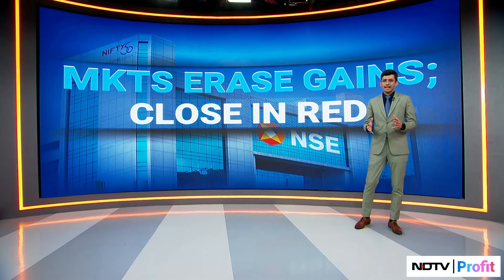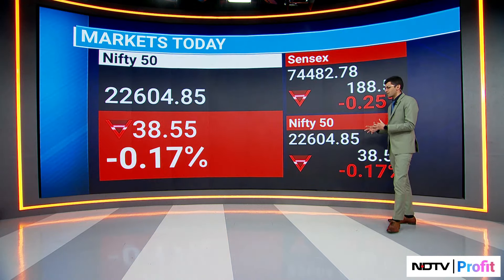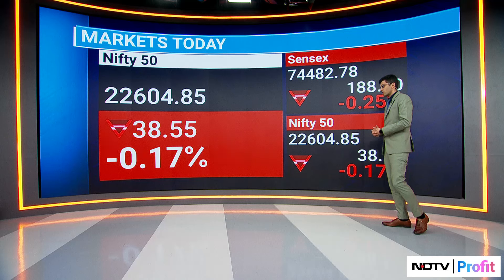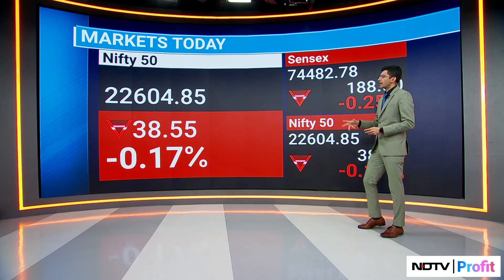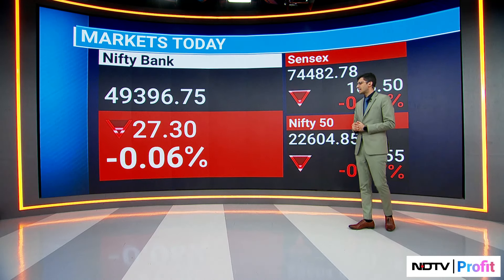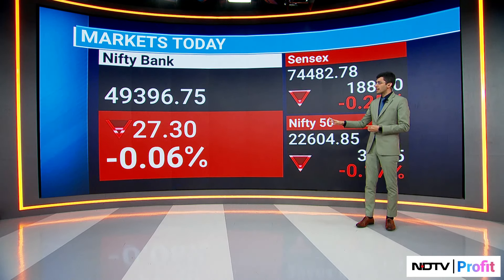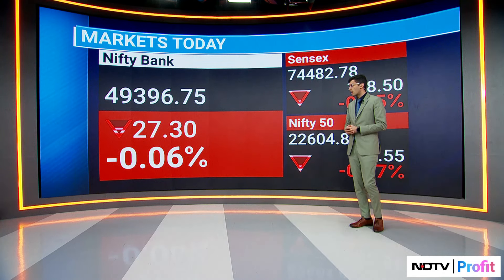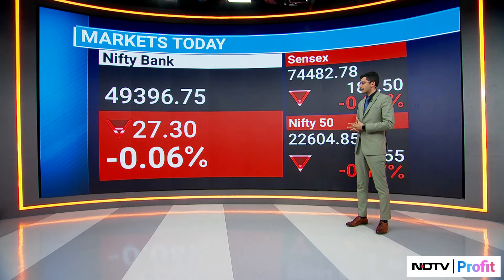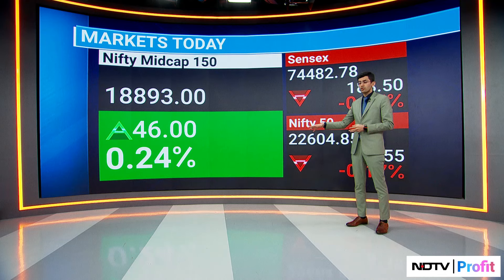The benchmarks closed in the red — a bit of a surprise because we started off very well midway through the day. We were very close to life highs, or we did clock life highs on the Nifty and the Bank Nifty, but we've closed around a quarter of a percent lower on the Nifty 50. The Nifty Bank closed largely flat, around the 49,400 mark — something one can live with given we were down almost a third of a percent at one point.